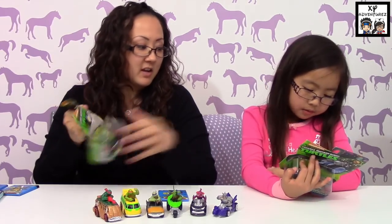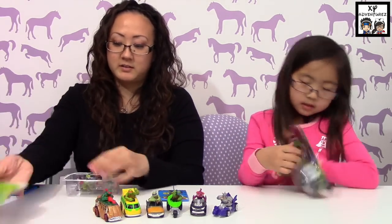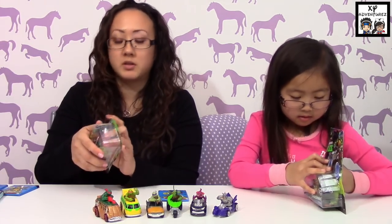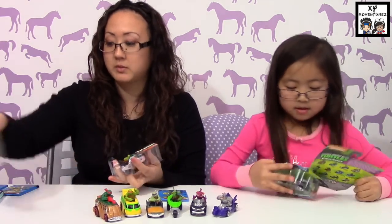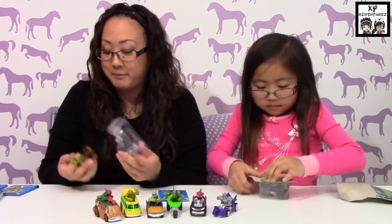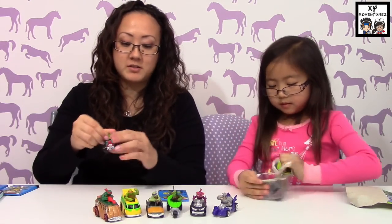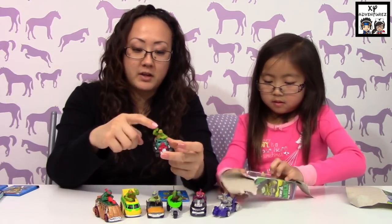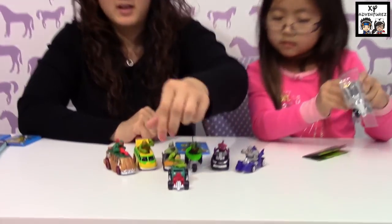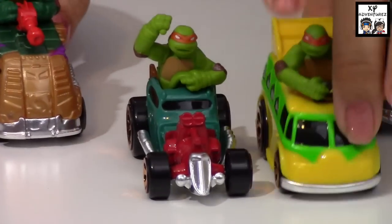We're going to open those up and take a look, but let's get to these cars first. Go ahead and open yours — which one is the Ice Machine? Casey Jones! That's the one your brother's been looking for. All of them always kind of have their little fist up in the air. Here's Mikey — not Mickey — and there's another one.